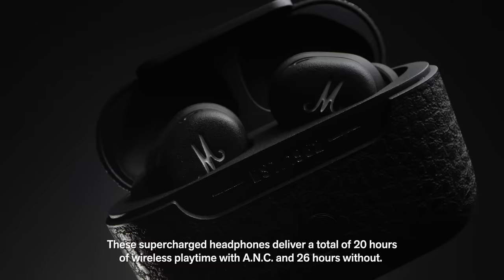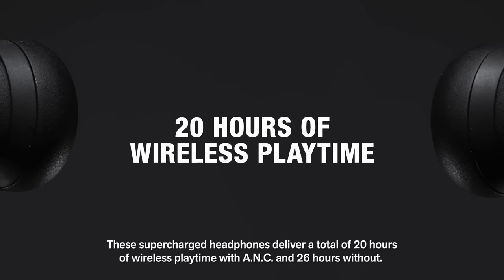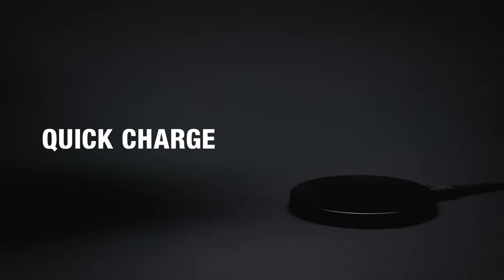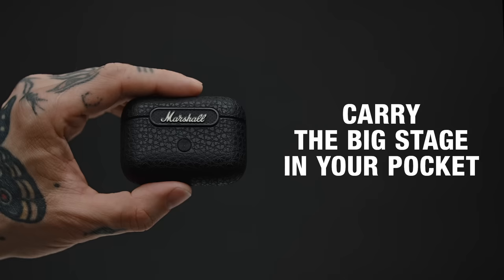Motif ANC is the true wireless you can depend on when you want to crank up the volume for hours on end. These supercharged headphones deliver a total of 20 hours of wireless playtime with ANC and 26 hours without. Quick charge functionality and wireless charging make it even easier to charge and go. Just place your earbuds in the case and after only 15 minutes you'll get one hour of playtime.